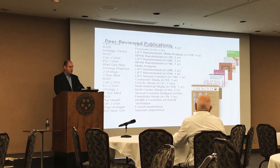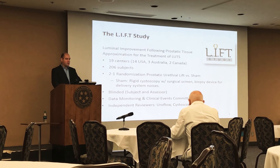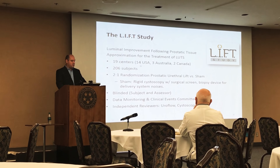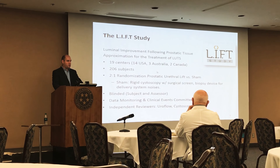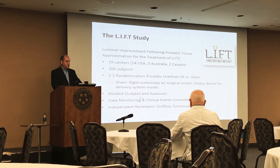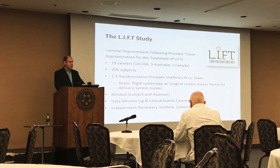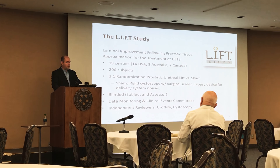Multiple peer-reviewed publications — it's extremely well studied. The main focus of today's talk is the LIFT study. This was a multi-institutional randomized controlled trial where the control was sham-treated patients. All patients were treated in the office under local anesthetic, except for one patient who had sedation. The trial enrolled 206 patients using a two-to-one randomization.